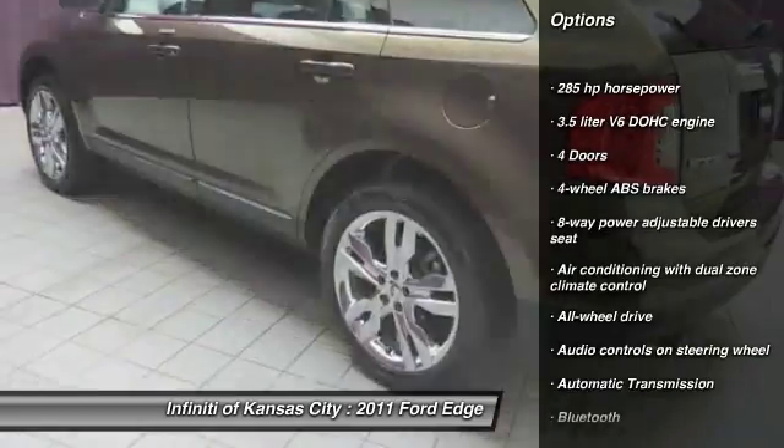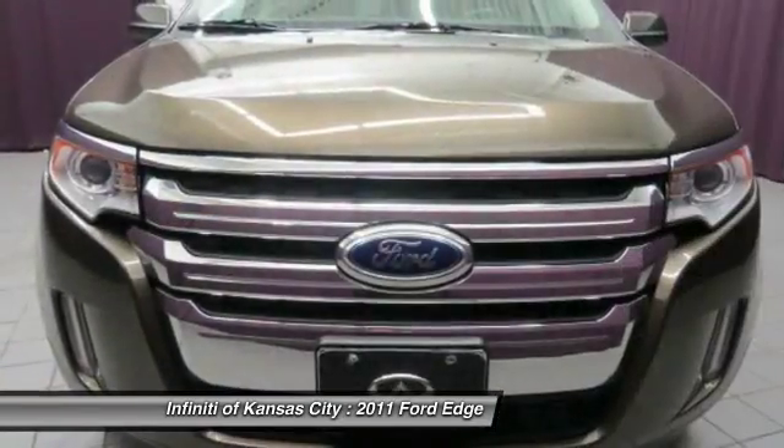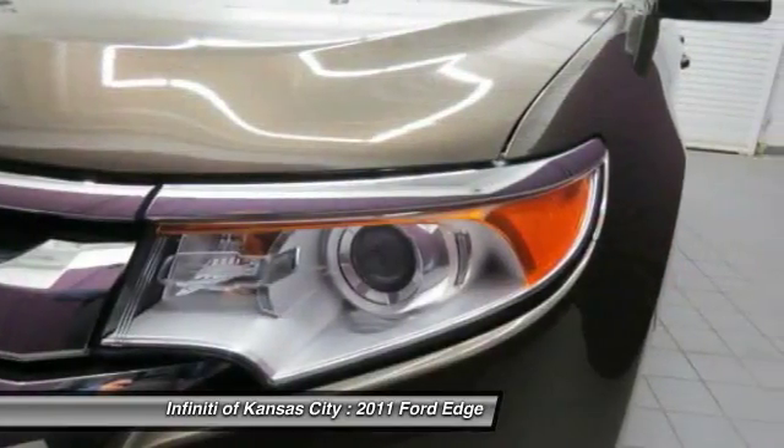All-wheel drive, traction control, Bluetooth, automatic transmission, heated driver's seat, passenger airbag, power windows, power door locks, airbags.